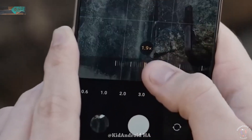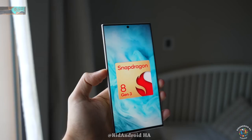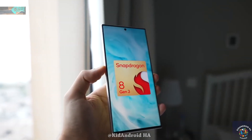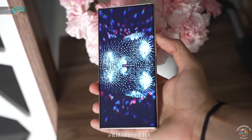Early rumors about the S24 Ultra suggest several exciting upgrades, including a shift to the powerful Snapdragon 8 Gen 3 chipset. Improvements in camera technology are also anticipated, with talks of a stronger telephoto lens.